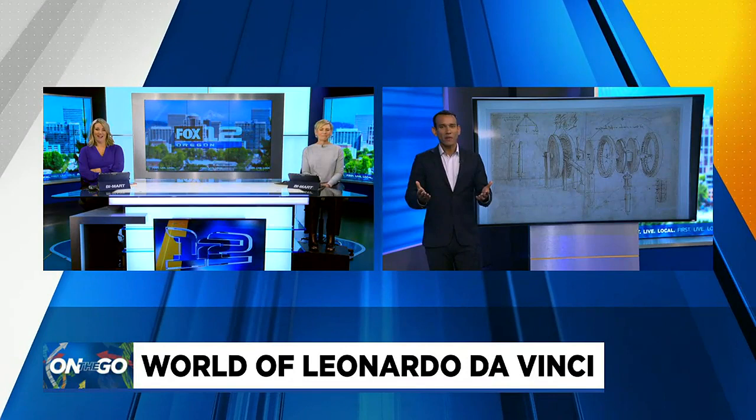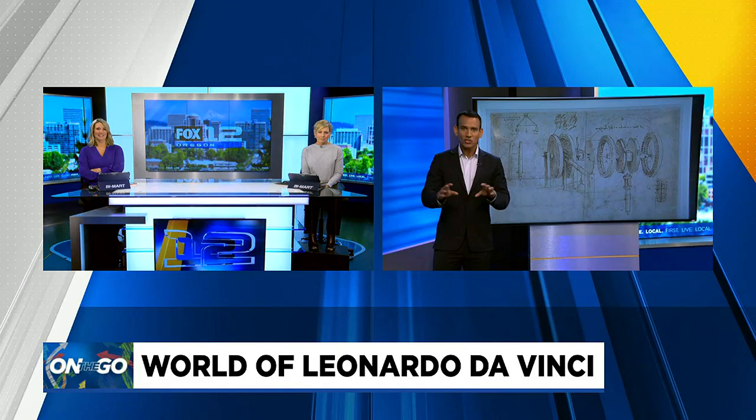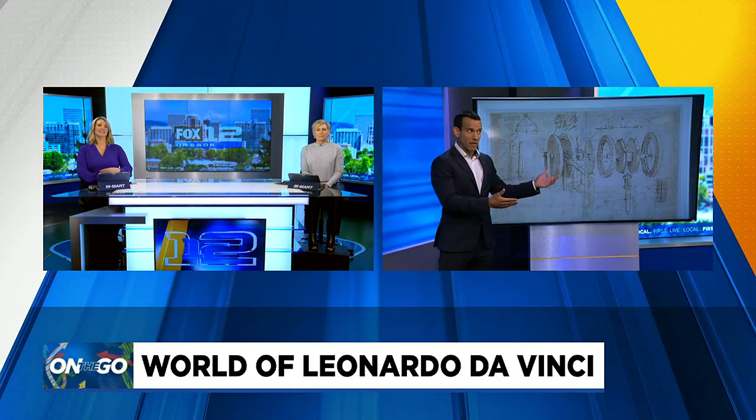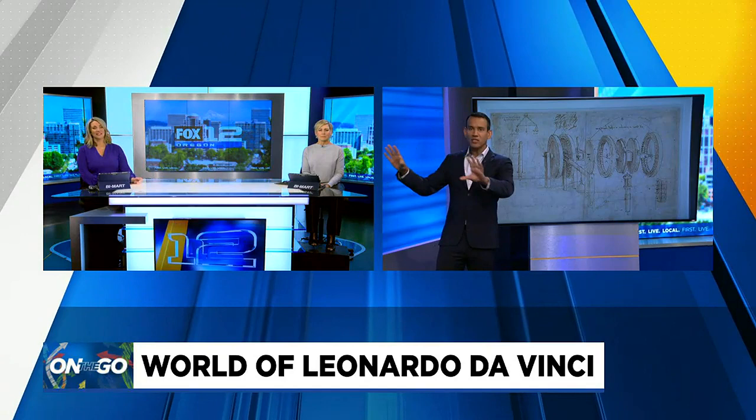Leonardo is famous for his art, and there are a number of areas in the exhibit that go into his art, exploring the Mona Lisa. There are actually two versions of The Last Supper — one shows what it was like when he made it, since that painting has faded a lot over the years, and another large display shows what it would look like made with modern-day painting techniques, so you can see the big difference between what he did 500 years ago and what's available now.